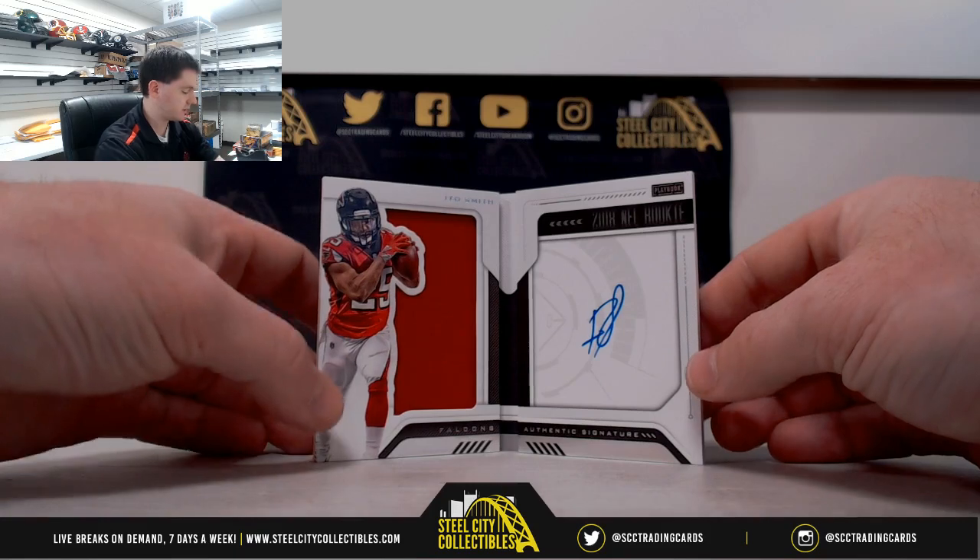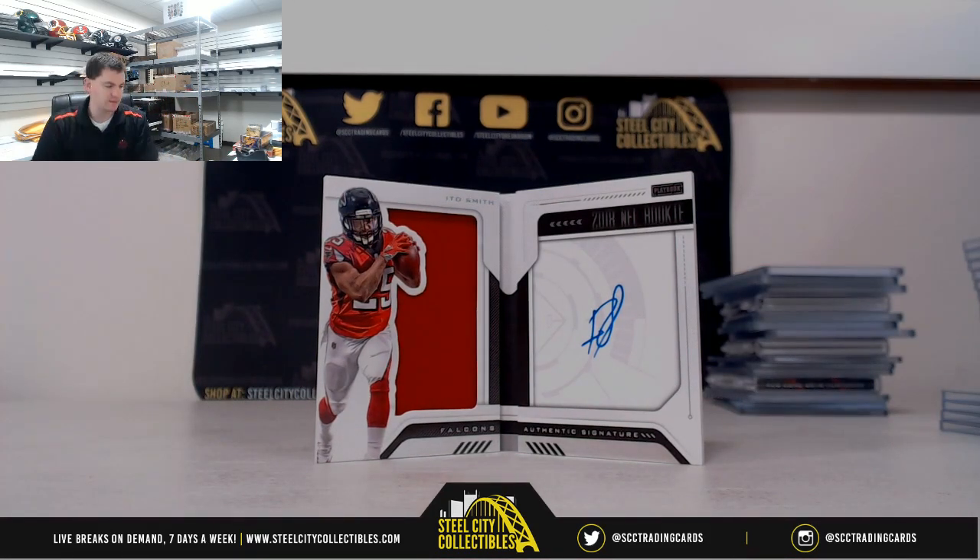Thank you everybody who joined in our 2018 Panini Playbook four-box random division group break number nine. We'll upload this for you.